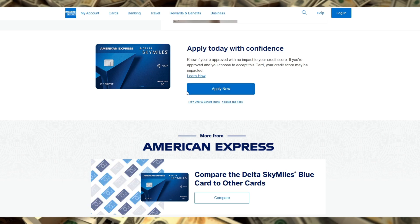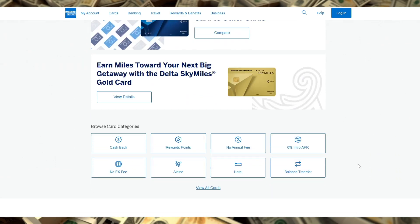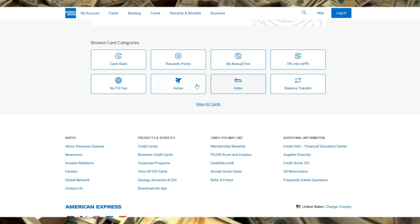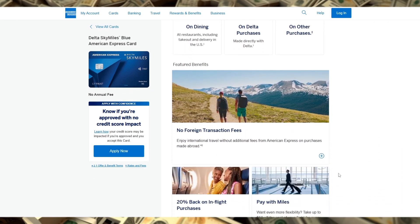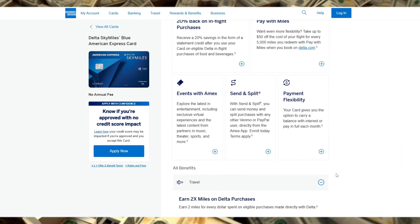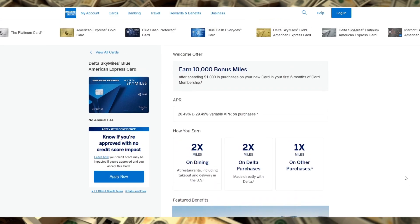However, if you're looking for travel insurance, lounge access, or free checked bags, you'll need to look at other options in the Delta American Express lineup. Overall, the Delta SkyMiles Blue is a solid choice for the infrequent Delta traveler who values simplicity, no foreign transaction fees, and no annual fee. It's great for starting to earn miles, but if you need more premium travel perks, you may want to consider upgrading later. Thanks for watching, and remember to check the link in the description for more details.